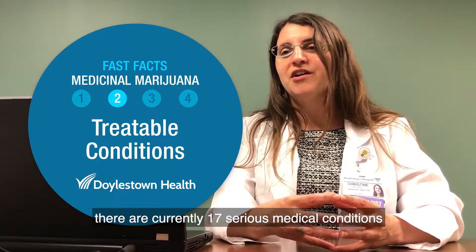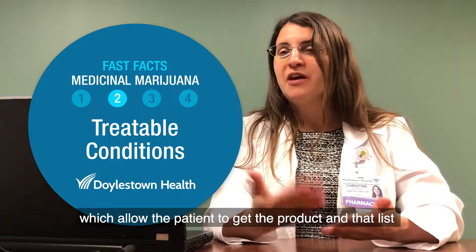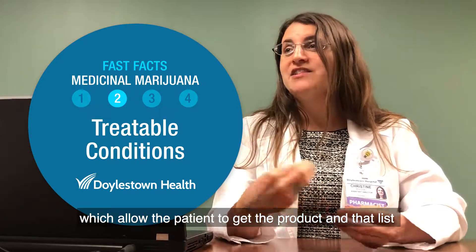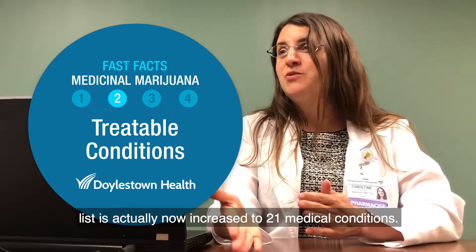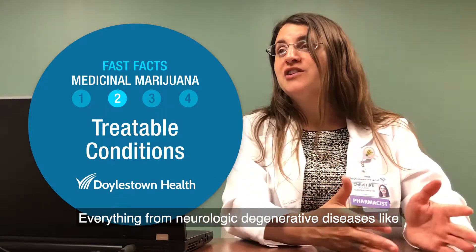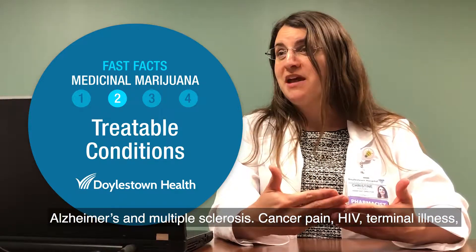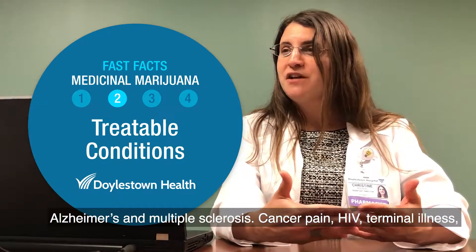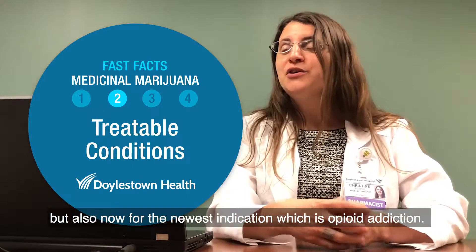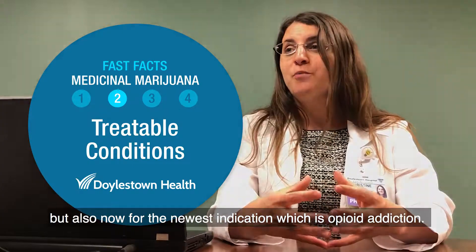The way the state set up the program, there were originally 17 serious medical conditions which allow the patient to get the product, and that list has now increased to 21 medical conditions — everything from neurologic degenerative diseases like Alzheimer's and multiple sclerosis, cancer pain, HIV, terminal illness, but also now the newest indication: opioid addiction.